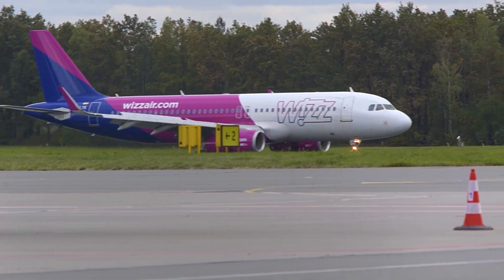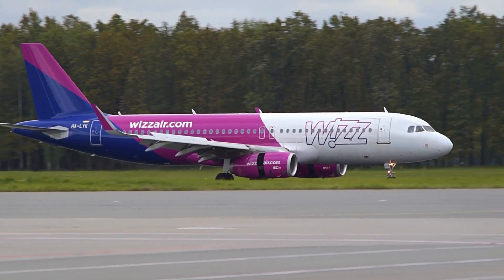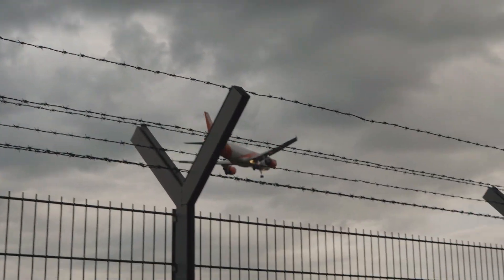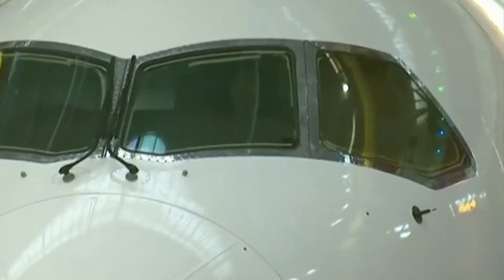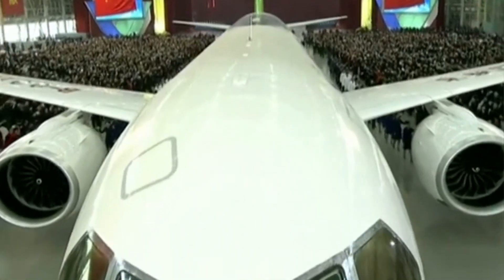The Airbus A320, Europe's revolutionary narrowbody jet, changed the way we fly since 1988. With over 10,000 aircraft delivered, it dominates global skies. Now meet China's answer to that success — the COMAC C919, built by the Commercial Aircraft Corporation of China and aiming to break the Boeing-Airbus duopoly.